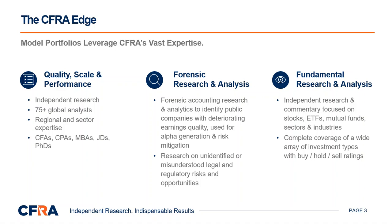Our fundamental equity research team of analysts, which collaborates with our forensic analysts, covers over 1,500 stocks globally, providing in-depth industry and company-specific research, including buy, hold, and sell recommendations.